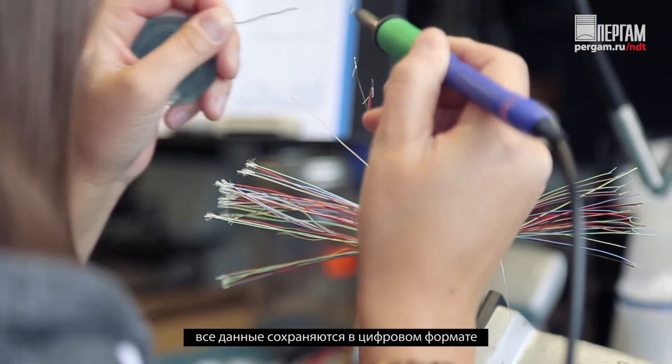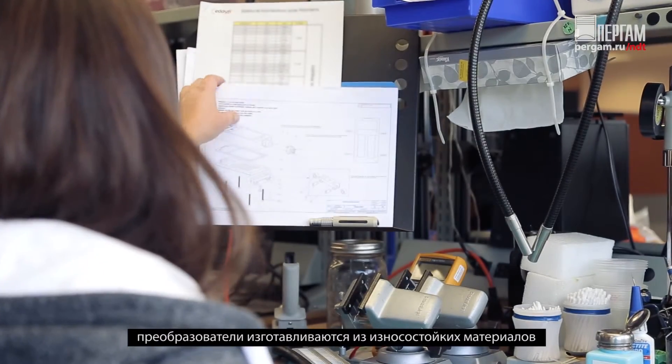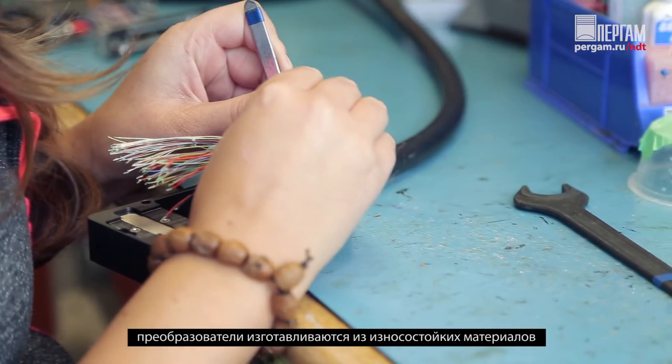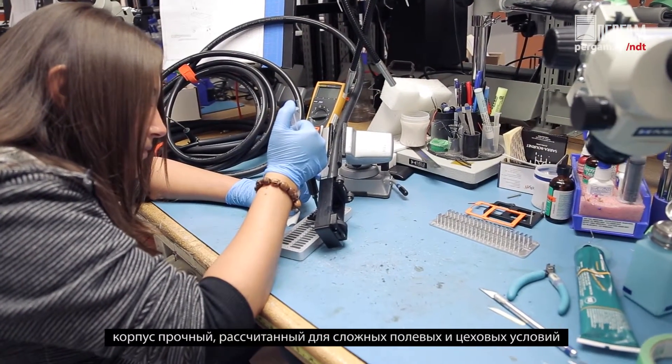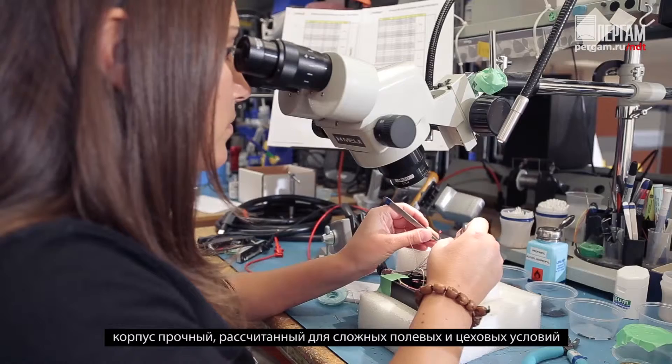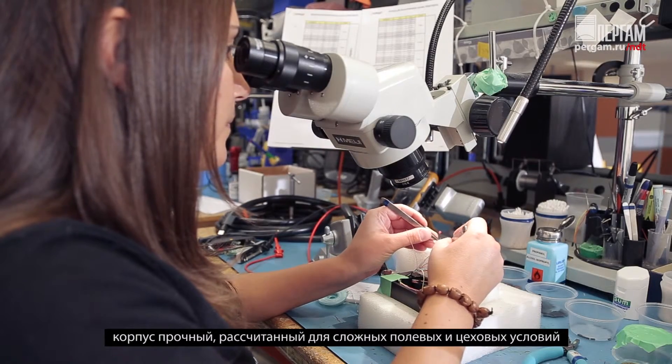Each Shark probe is hand-crafted to the most rigorous specifications, using only the best materials. The Shark is rugged and suited to the most hostile environments. Stringent quality control enables the highest level of performance.